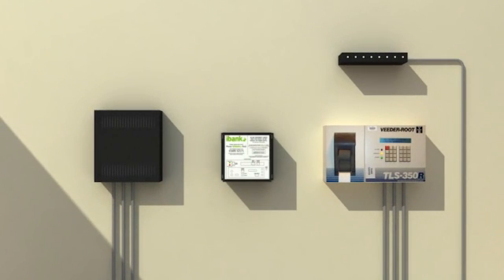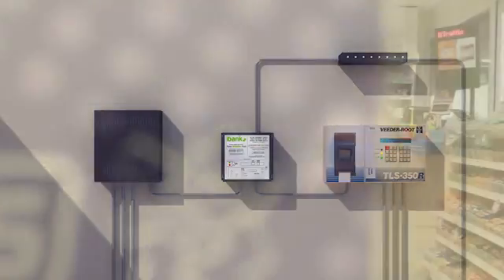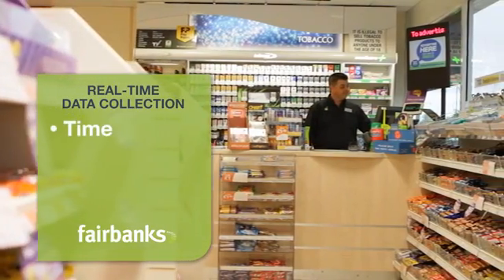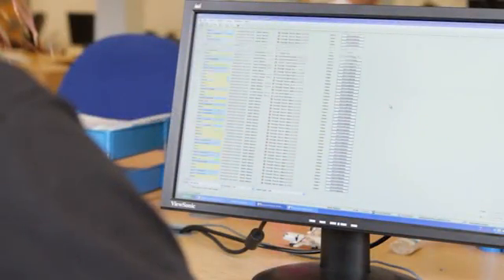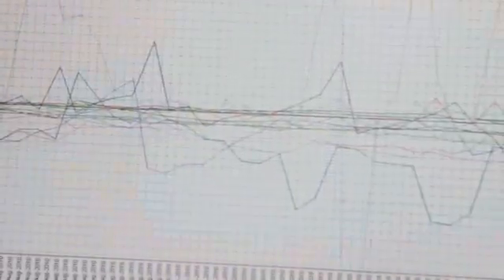IBank is Fairbank's state-of-the-art system that allows data to be captured on a real-time, continuous basis. The advantages are that there's far less involvement by forecourt staff, saving time, improving accuracy and reducing costs. And, as data capture is continuous, wet stock loss problems are identified and diagnosed very quickly.